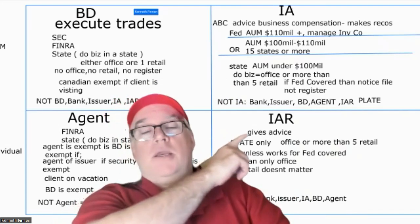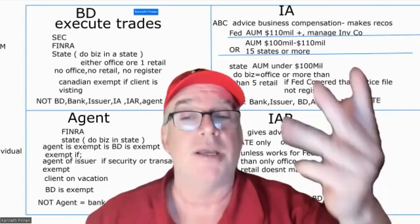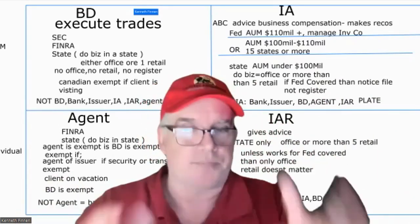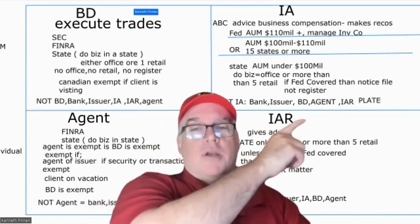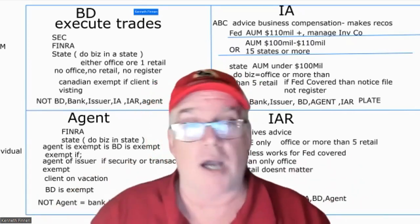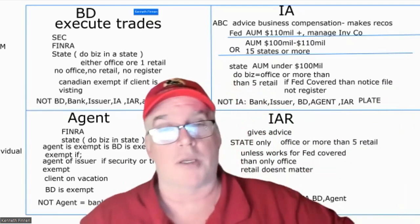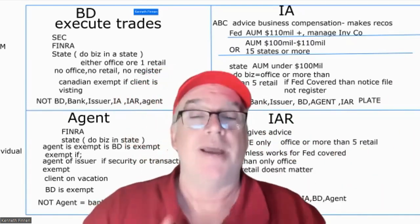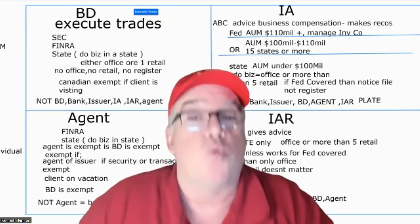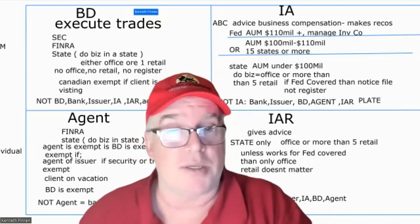What's NOT an IA? Bank, issuer, broker-dealer, agent, IAR, and the PLATE group — publishers, lawyers, accountants, teachers, engineers. Banks are consistently not anything. Remember on exam questions, go down that list to knock things out. However, if those PLATE people start charging a separate fee for advice, then they would become an IA — they get an out because they give advice as part of their other business without charging for it.